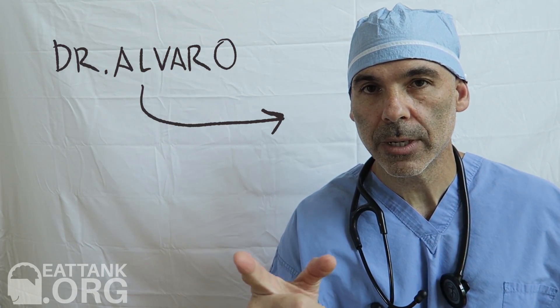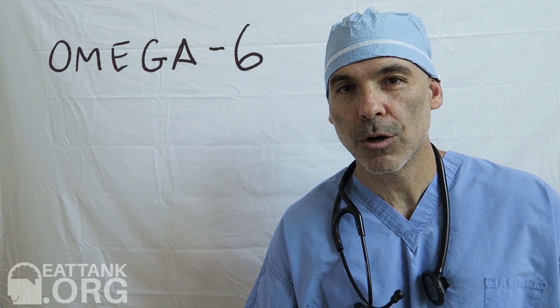Hi, Eat Tankers. Welcome to the Eat Tank video blog. I'm Alvaro and today we're going to talk about Omega-6s and Omega-3s. What in the world is all this Omega-3 and Omega-6 talk?